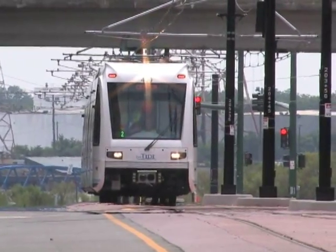This is the first new alternative means of transportation that this region has seen in generations. And once again, the City of Norfolk is leading in that transit effort.